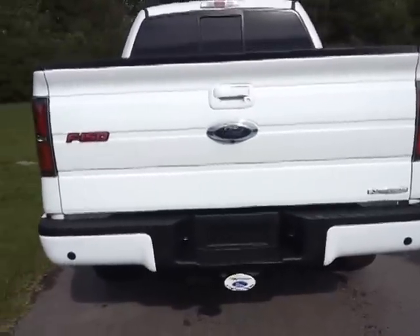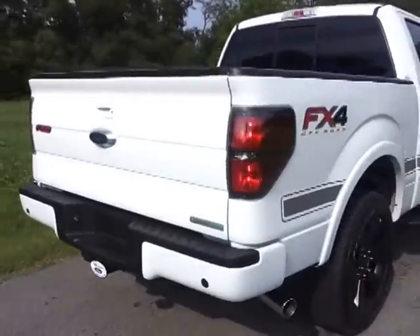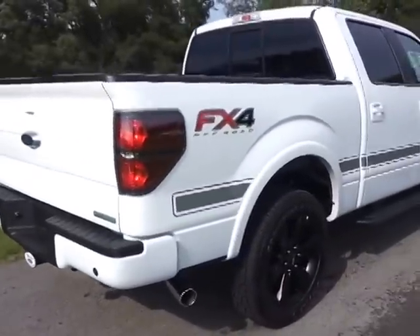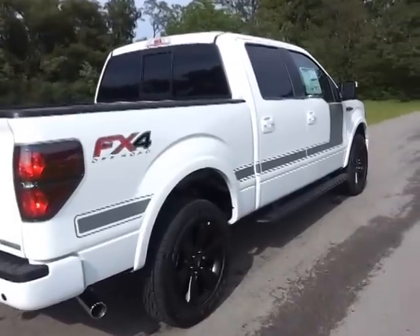Reverse sensing rear bumper along with the rear view camera. It's going to come up in your full screen as this has Sony navigation. Full trailer towing package. Chrome tipped exhaust. If you want to see pictures of this FX4, copy the window sticker.